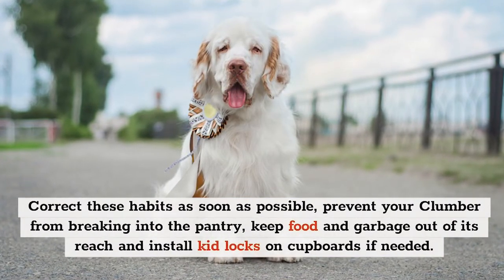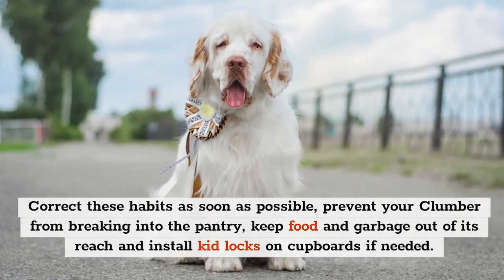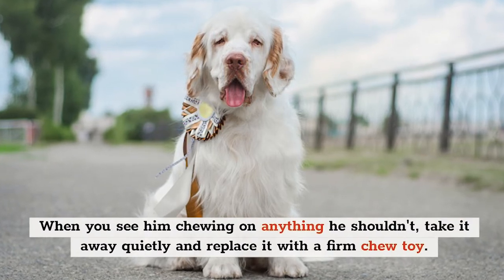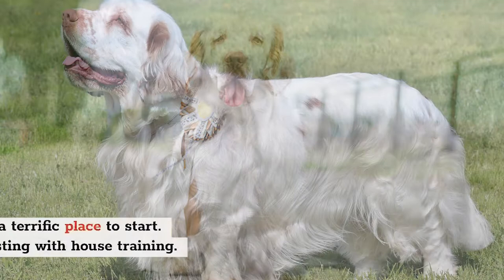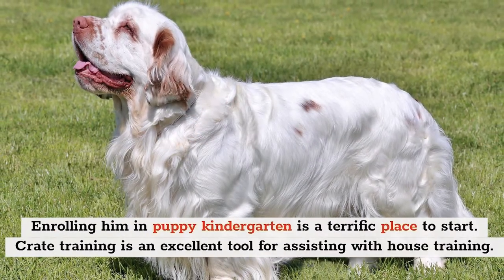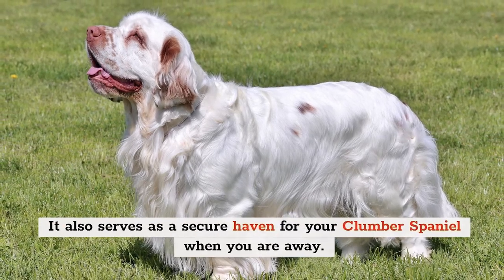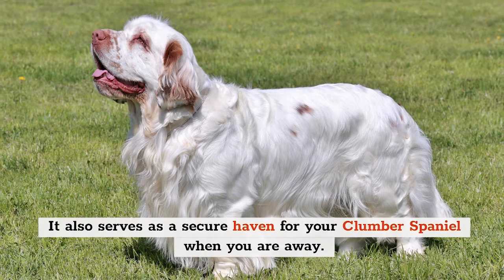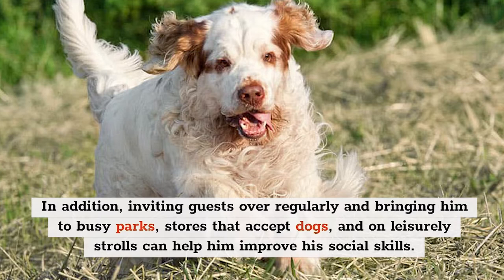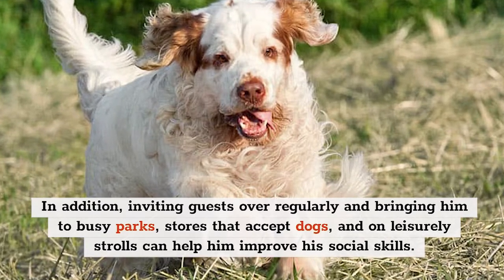Prevent your Clumber from breaking into the pantry, keep food and garbage out of its reach, and install kid locks on cupboards if needed. When you see him chewing on anything he shouldn't, take it away quietly and replace it with a firm chew toy. Enrolling him in Puppy Kindergarten is a terrific place to start. Crate training is an excellent tool for house training and serves as a secure haven when you're away. Inviting guests over regularly and bringing him to busy parks and dog-friendly stores can help improve his social skills.